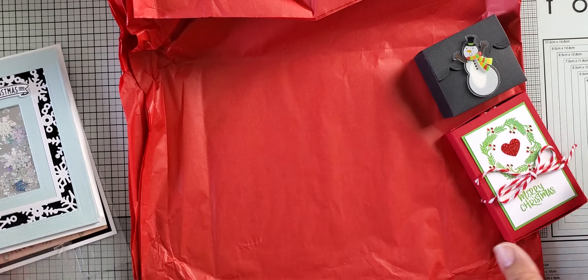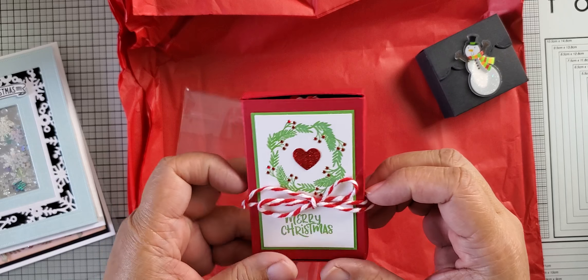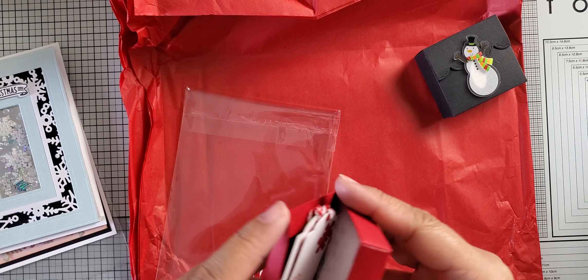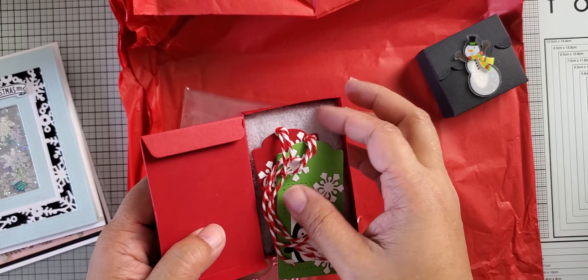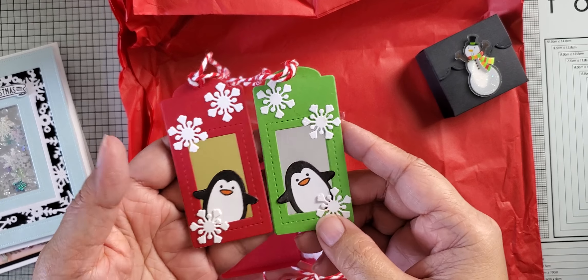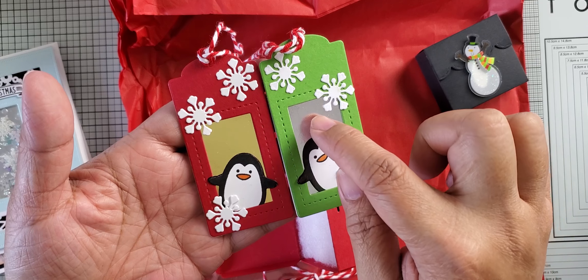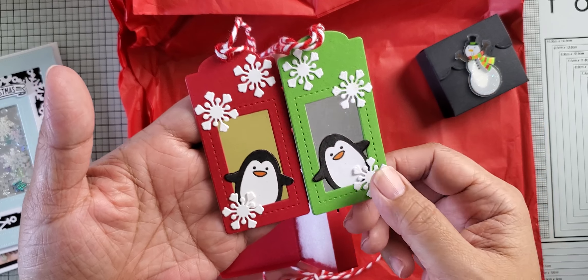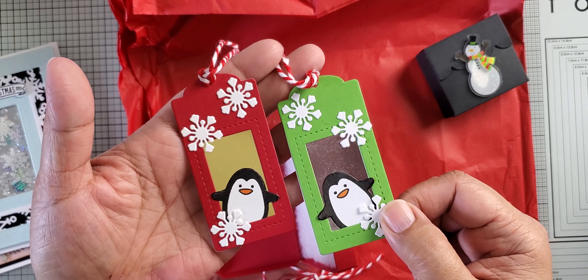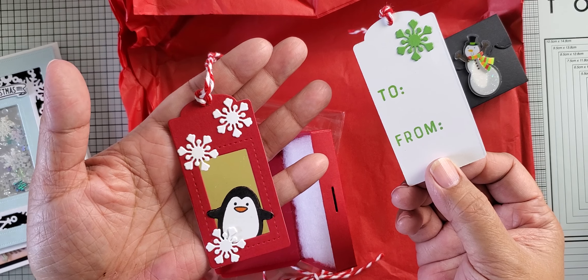And then this other card is using different products. Look at this one — it's very different. She made a shaker card, so she's got little snowflakes jiggling around in there. And she's used their frames, as well as one of their border bling — the snowflakes one. And then there's the smaller frame on the inset here to keep the shaker together. Really pretty — I would have never thought of doing that. And these are your non-traditional Christmas colors, because she's used black and light blue. Really pretty, though.